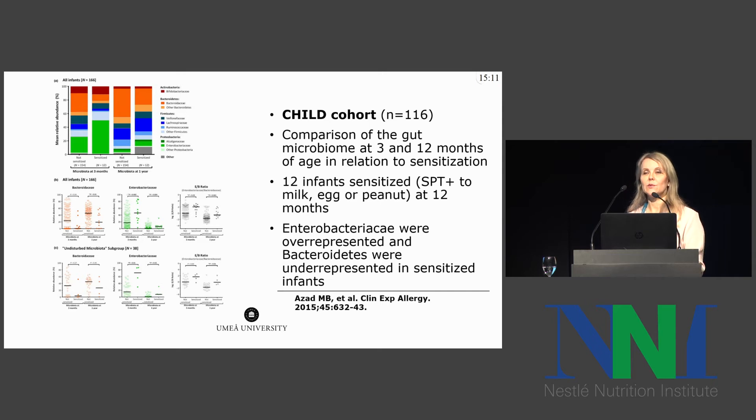What about gut microbiome and food sensitization? Here are data from the CHILD cohort in Canada, a prospective birth cohort. They compared the gut microbiome at 3 and 12 months of age in relation to sensitization. In this cohort, 12 infants were sensitized to milk, egg, or peanut at 12 months. They found that Enterobacteriaceae at the family level were over-represented, whereas Bacteroidetes at the phylum level were under-represented in sensitized infants, again proposing that deviations in the gut microbiota precede food sensitization.